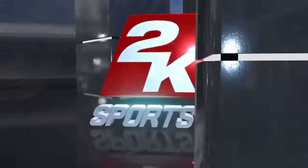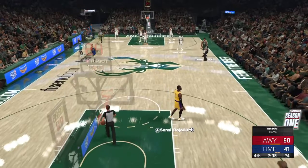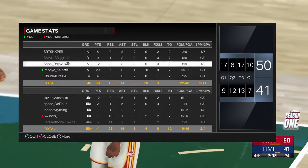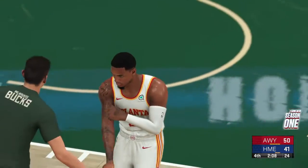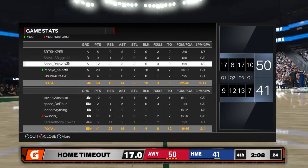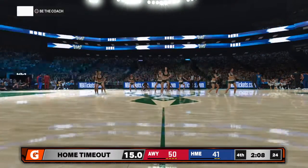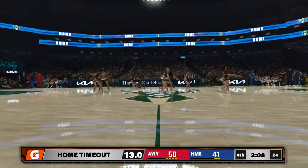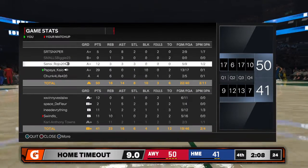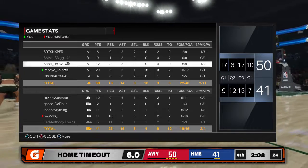The ball goes out of bounds — last touch by Towns. He's been a one-man wrecking crew down low. His consistent scoring has dictated the pace of this game. We'll see if they decide to front him, bring a quick double — maybe even both — to try to slow him down.